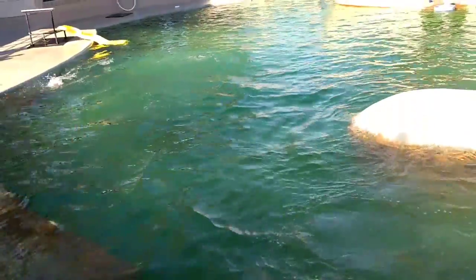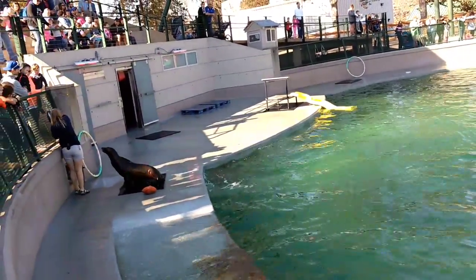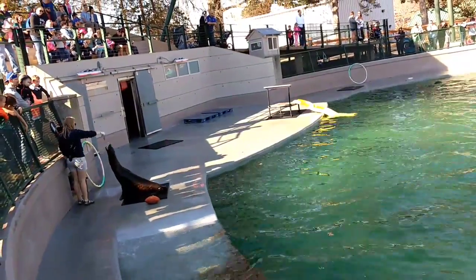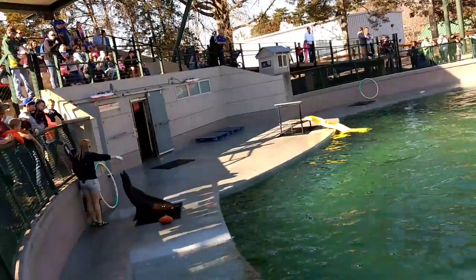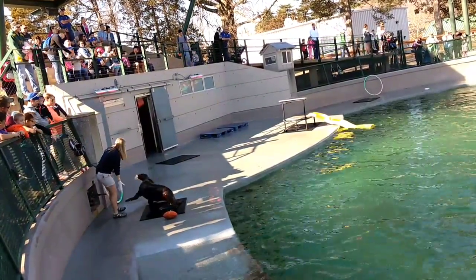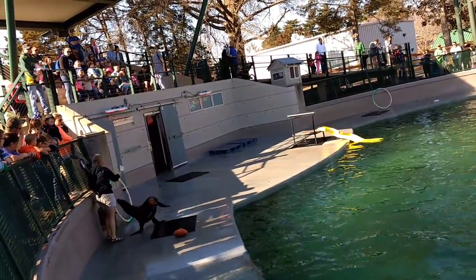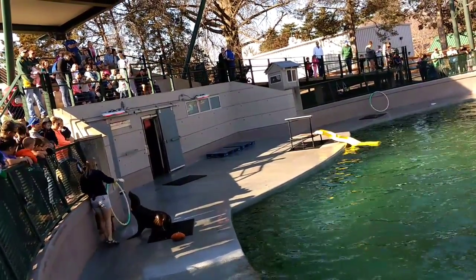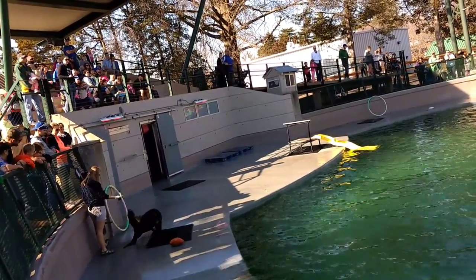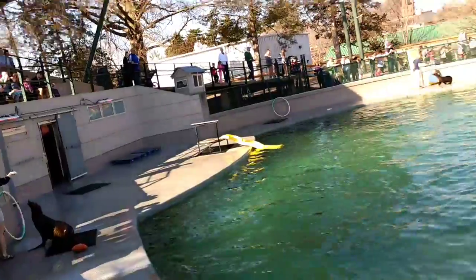The first difference has to do with how they move through the water. Seals will use their back flippers to get around down under. Sea lions like our girls use their powerful front flippers to swim. Those flippers are so strong they can actually support their entire body weight.